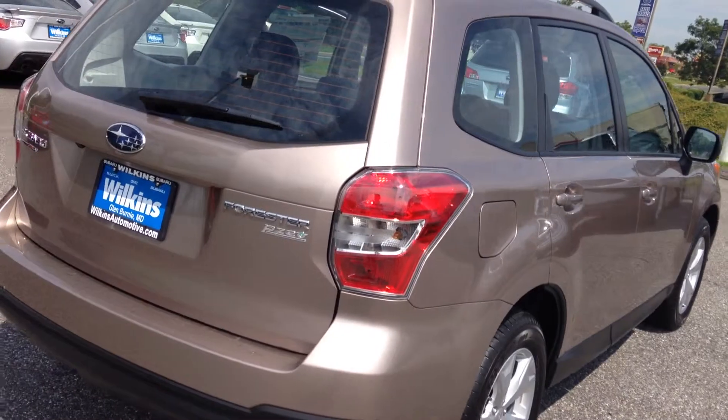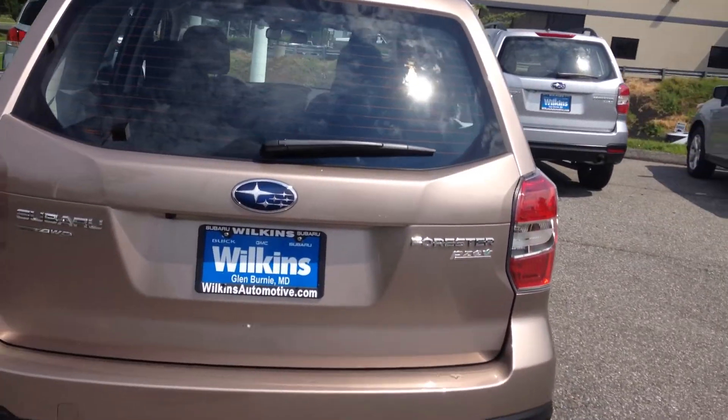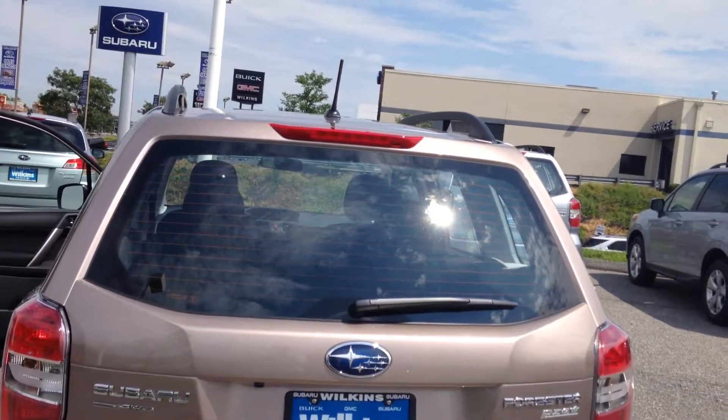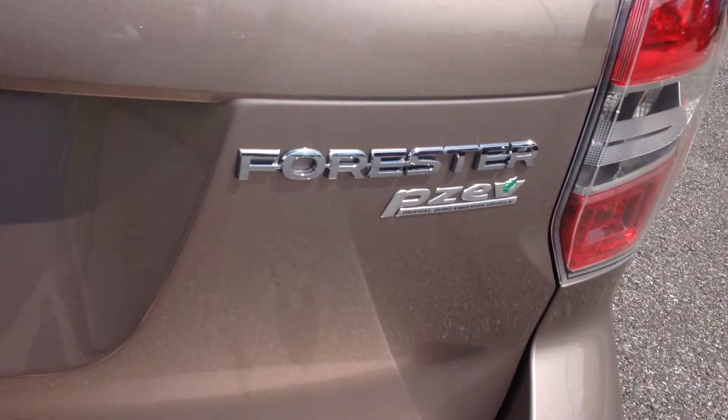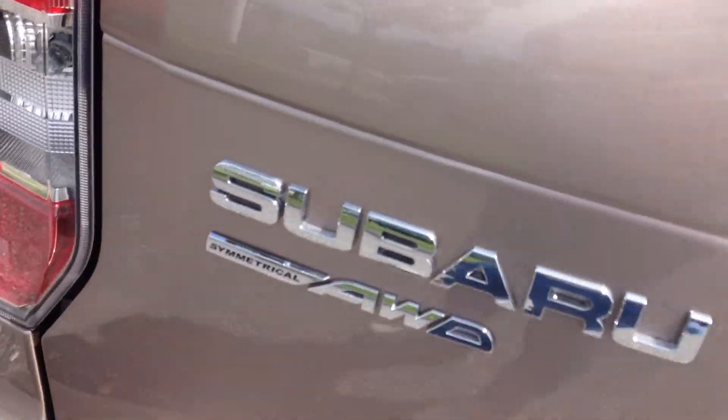The Forester is an IIHS top safety pick and was also named Motor Trend Sport Utility of the Year. This year's model gets 32 miles per gallon on the highway. You can see it's a partial zero emissions vehicle and also has symmetrical all-wheel drive.